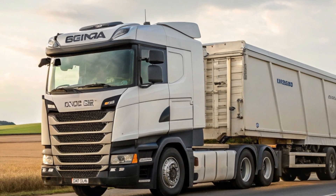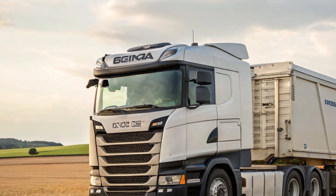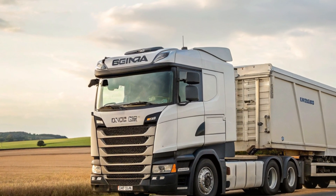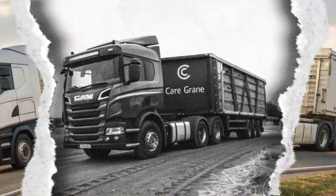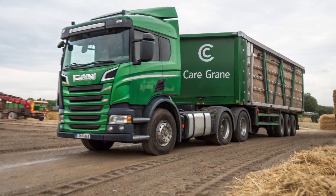The L320 is also available in hybrid and fully electric variants, further boosting sustainability. The intelligent transmission system ensures smooth gear shifts, reducing fuel consumption and wear on the drivetrain.